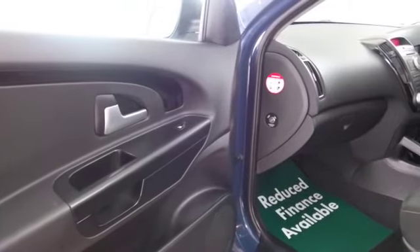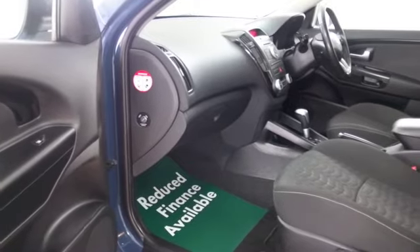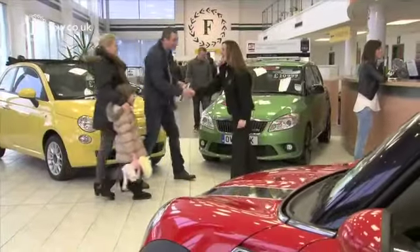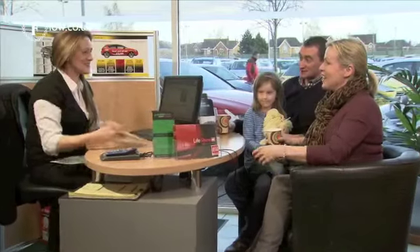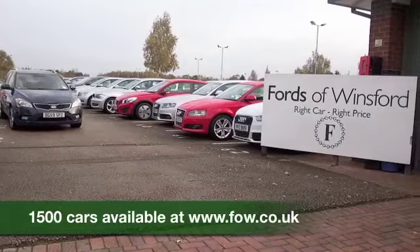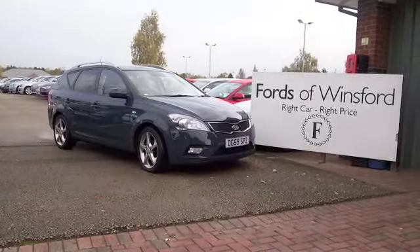Now don't forget, if you have a car that you'd like to part exchange, bring it down for a no obligation valuation — it lasts for two weeks, so you've got plenty of time to make your mind up. Why not ask about our finance options as well? Bring your licence with you, have a test drive, and discover this great car for yourself. At Fords of Winsford.